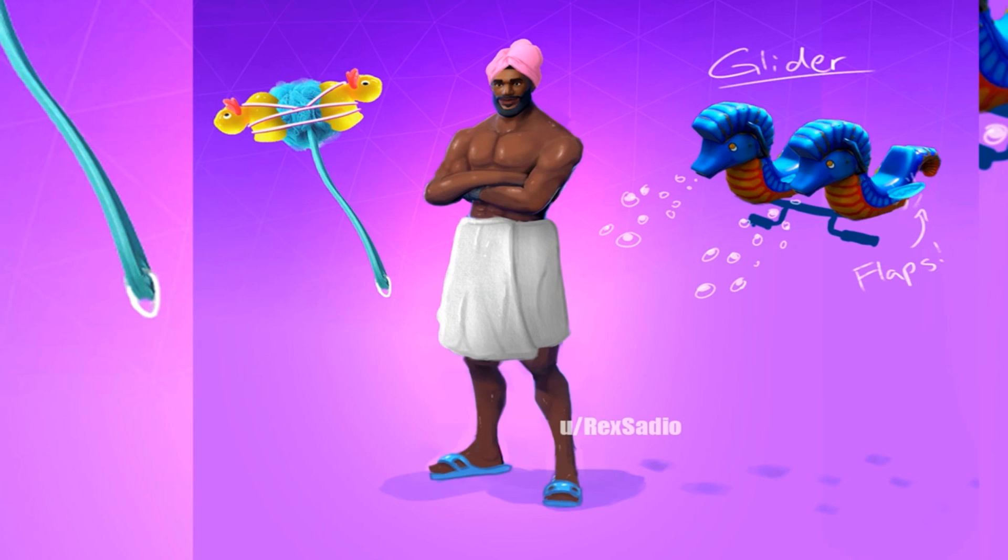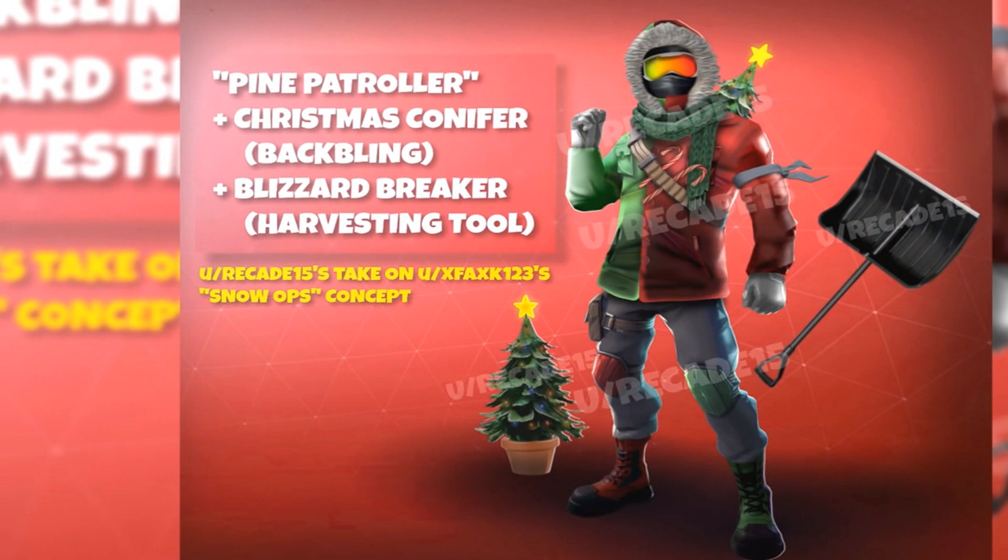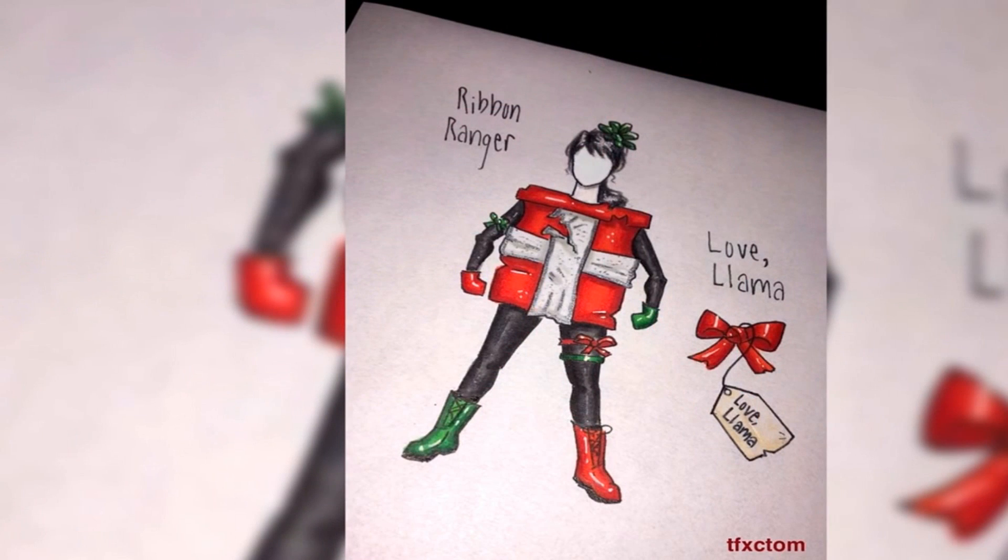I like the glider on that one. We got another Christmas skin concept — I can actually see that coming to the game, not gonna lie. We already have two skins like that. The Pine Patroller — ooh, and that's like HD too. Whoever actually made that skin? GG's to you, my friend.